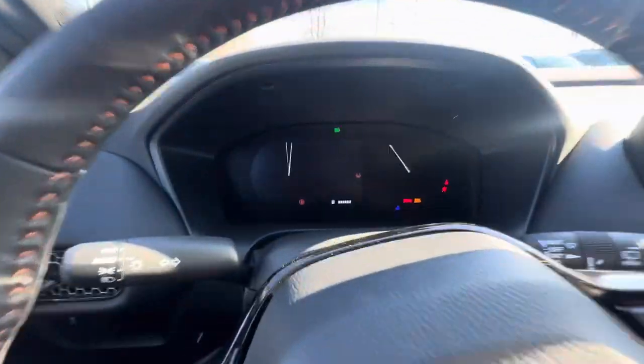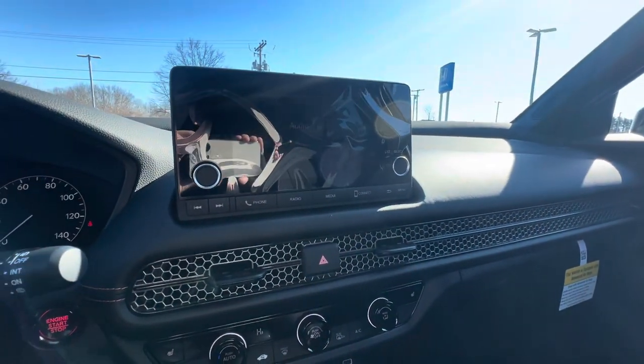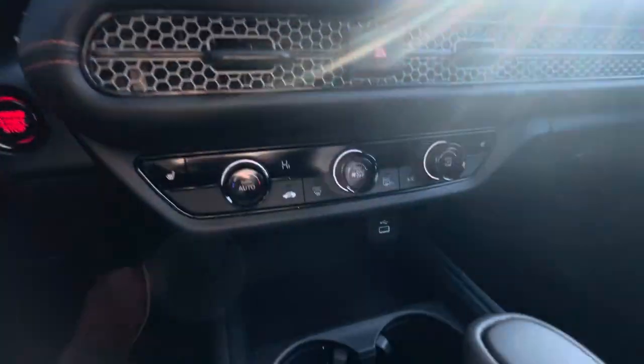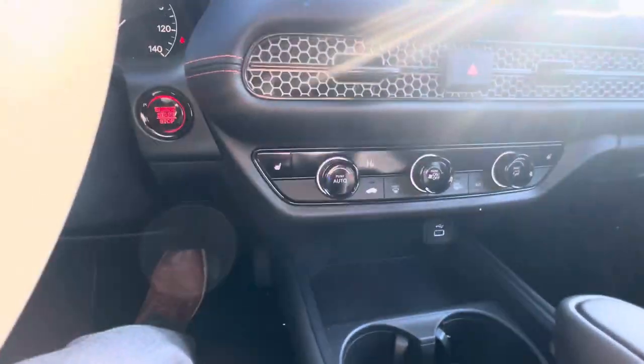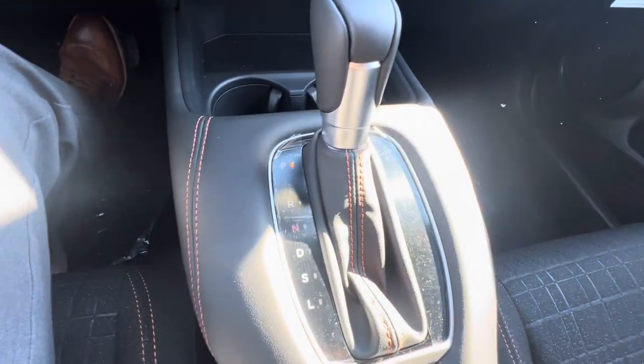It's your push to start right there. Half digital dash display coming on right there. Touchscreen radio unit with Apple CarPlay as well as Android Auto. There's the USB input for that. Your climate controls, heated seats. Right there is your shifter.